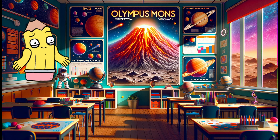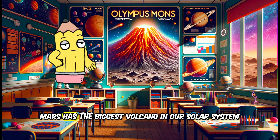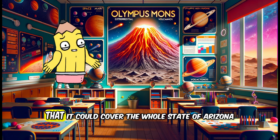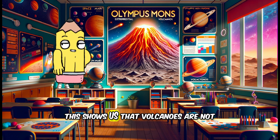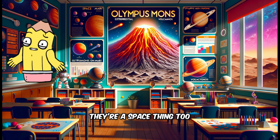Guess what? There are volcanoes on other planets too. Mars has the biggest volcano in our solar system called Olympus Mons. It's so big that it could cover the whole state of Arizona. This shows us that volcanoes are not just an Earth thing — they're a space thing too.